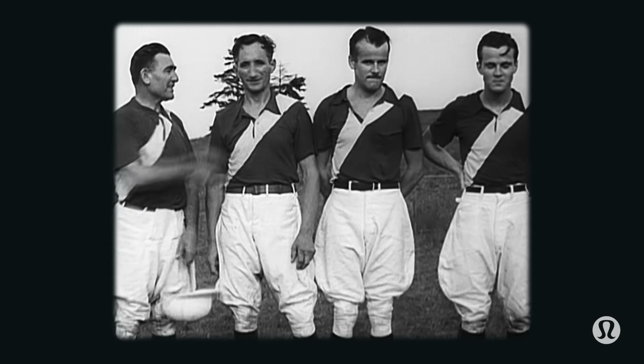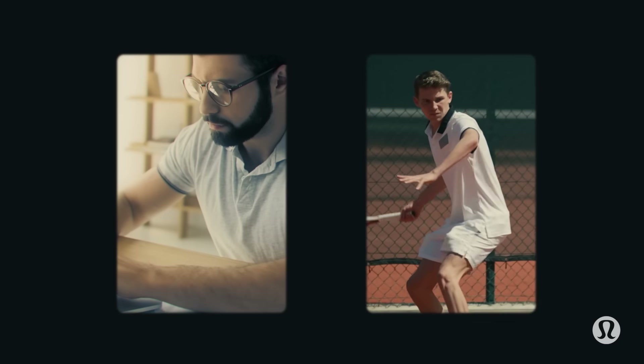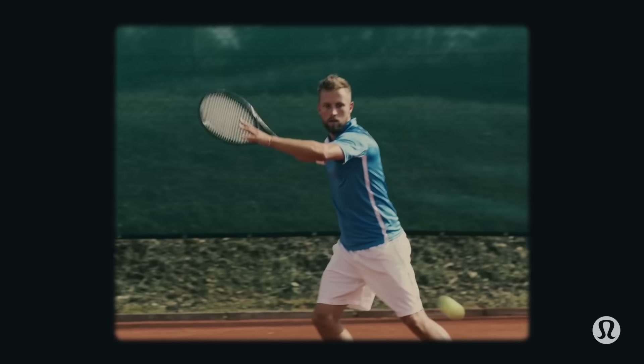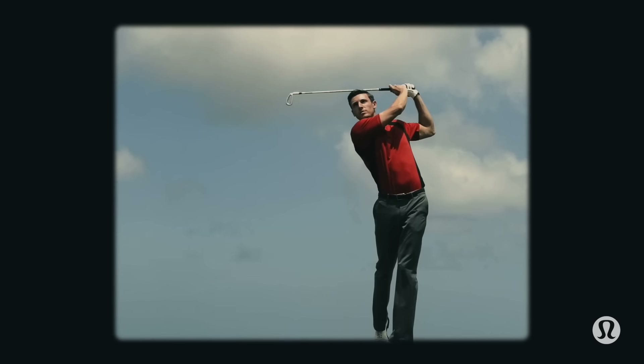But haven't polos been around forever? Sure, but these days polos tend to be from one of two categories. The traditional polo — perfect for the office but pretty ill-equipped to deal with sweat or a commute by bike. Or the technical polo — decent for activities but not something you'd want to be caught wearing anywhere other than the golf course.